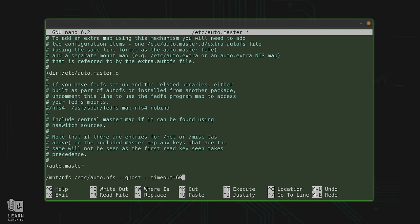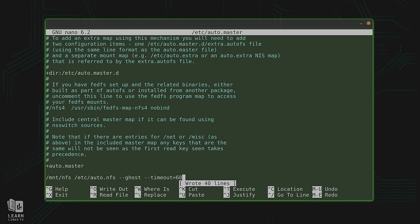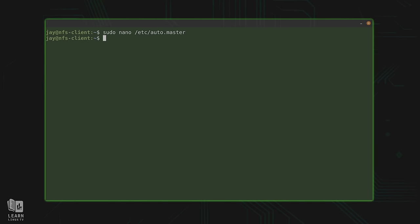The timeout option, set to 60 seconds, instructs AutoFS to unmount any NFS shares that haven't been accessed for that number of seconds — this adds to its dynamic nature. If a server goes offline, the client will only wait 60 seconds before giving up, rather than trying forever and freezing. That's all for the auto.master file, so I'll save it.